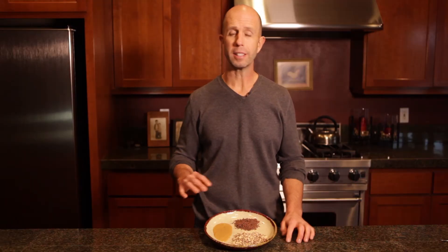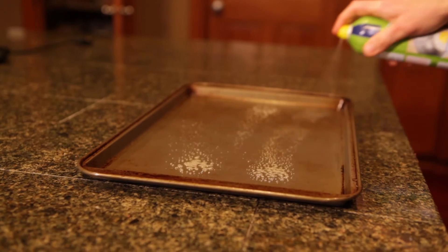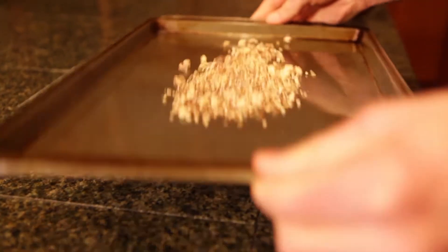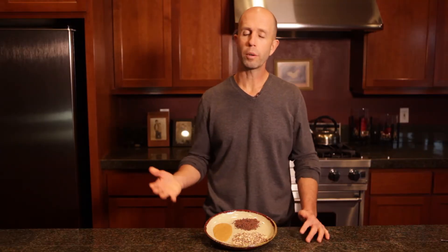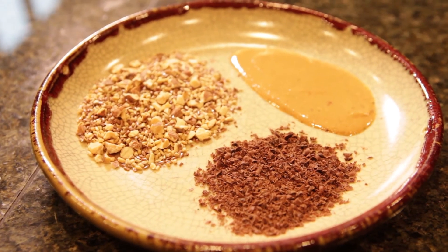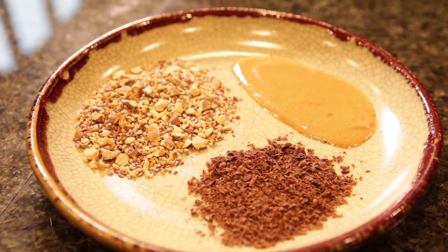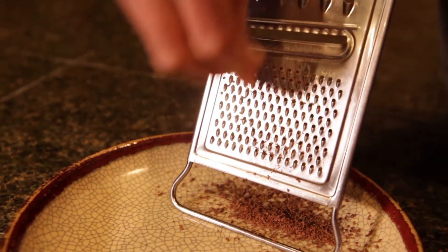Next, and this is optional but it makes it taste even better, is toasting them for just a couple minutes, which really brings out the flavor and improves the texture. Simply spray a pan with 100% all-natural olive oil cooking spray, spread the ingredients on the pan, set the oven to broil, and let them toast for just a couple minutes. Then spread the oat, flaxseed, and almond mixture on a plate and put the peanut butter and grated or shaved chocolate next to it — you can use a cheese grater or potato peeler to get little shavings.